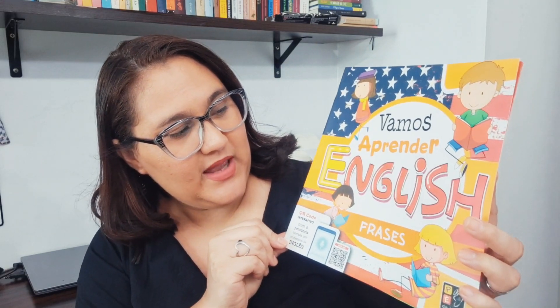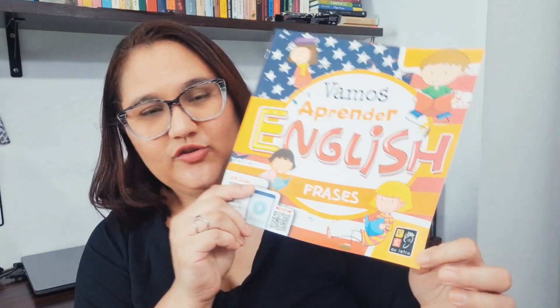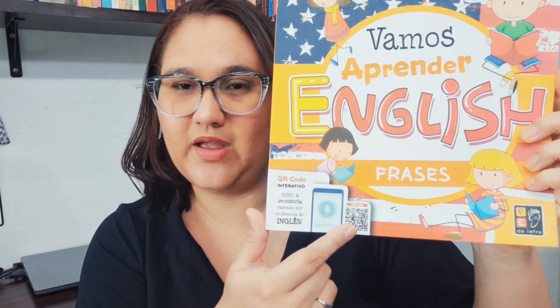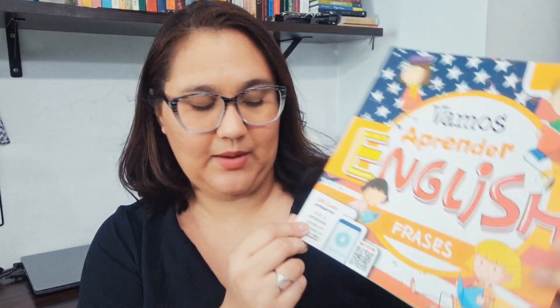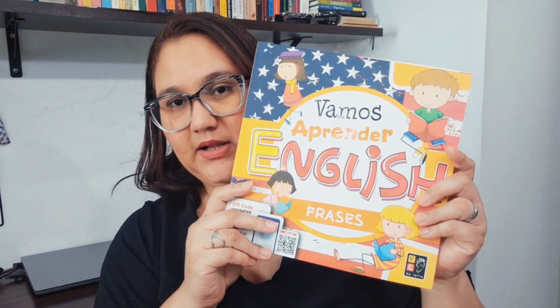It's this here: "Vamos Aprender English." Here are the phrases — I think there are others too, if I'm not mistaken. It's from the publisher Pé da Letra. The interesting thing is that it comes with an interactive QR code. You point the camera of your cell phone at the QR code and it gives you pronunciations narrated by an English professor. I thought that was very interesting. I liked the proposal of this book — even for me to study and to teach, and for Alana also.